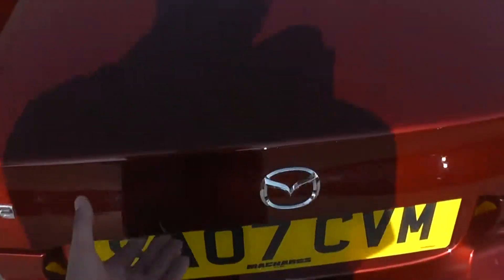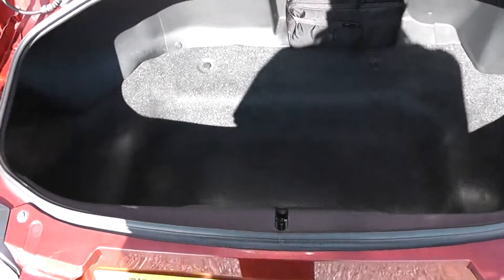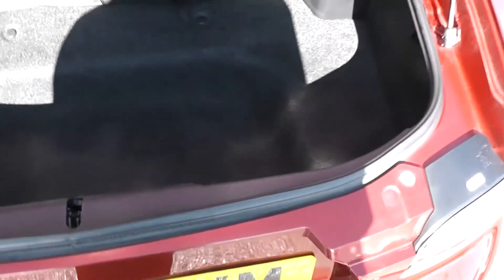Taking a look into the boot — for the size of the car, you've got a decent-sized boot space. There's also boot lighting and a storage compartment to the right.